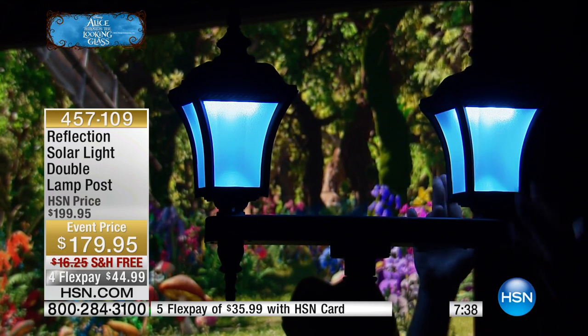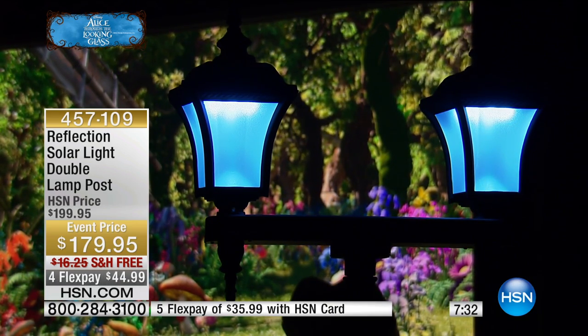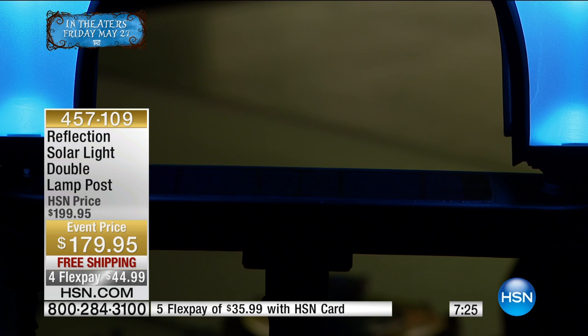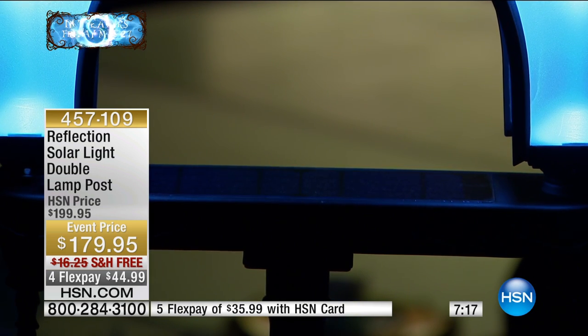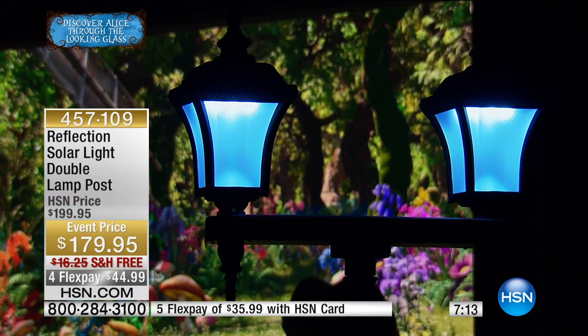The lights have frosted lenses on them. What I love about that frosted lens is that you're intensifying the light that's already in there. Everyone's question when it comes to solar is whether the light is going to be bright enough and whether you get a long-lasting light. Look how huge that solar panel is — that's what gives you 10 to 12 hours of bright light every single night.